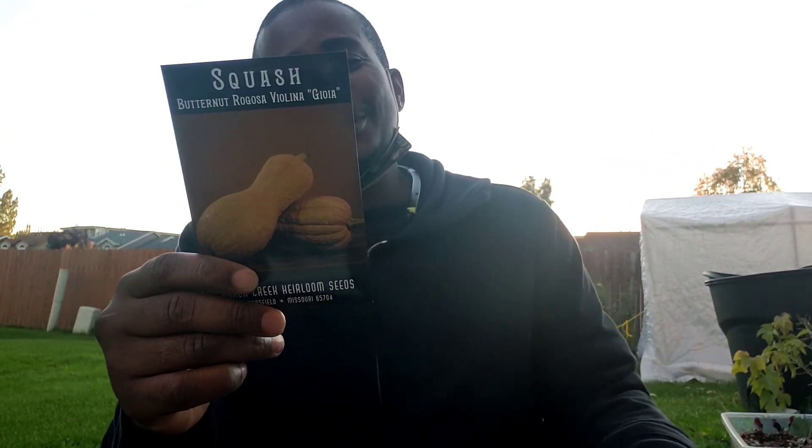Here's the last one — this is Musquash, it's the Italian butternut. The flesh is deep orange and sweet, perfect for desserts, roasting, baking, and stuffing. Great for marketing. I like it, you know. So that's my seed haul for today, as y'all can see.